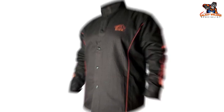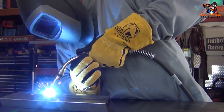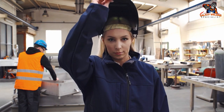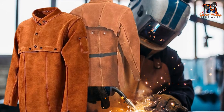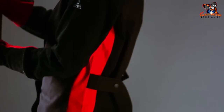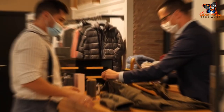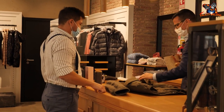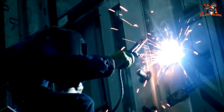Those are our top 10 picks for the best welding jackets. With so many options available, having the right safety gear is key to successful welding jobs. We've gone over the features, pros, and cons of each jacket so you can make an informed decision. We hope this review was helpful and that you now have the knowledge to find the best welding jacket for your specific needs. Thank you for watching.